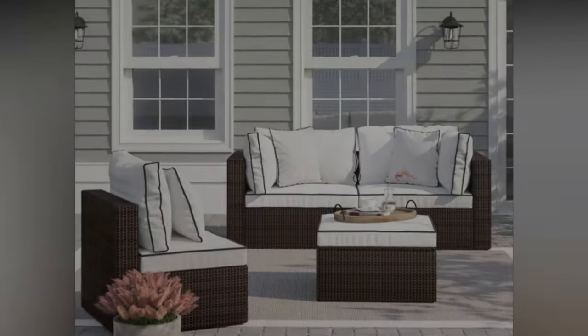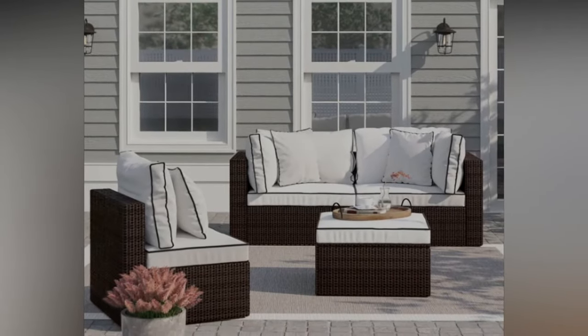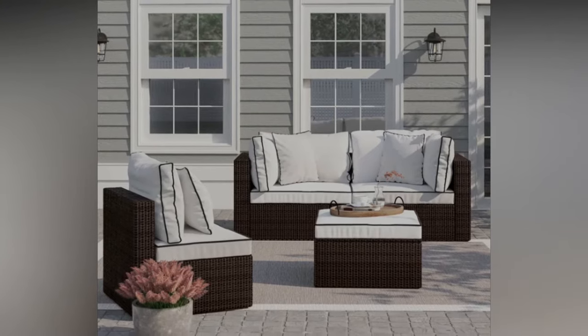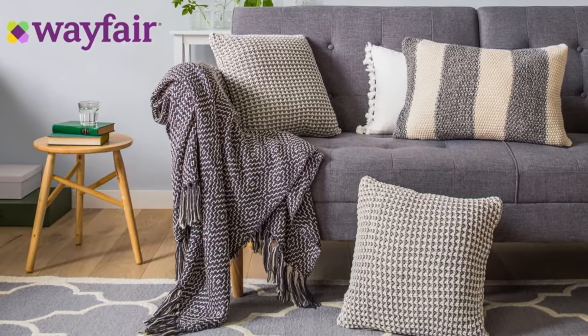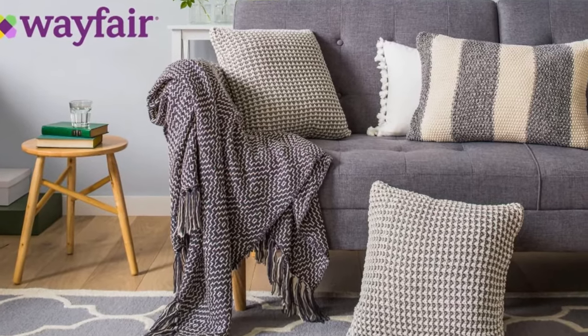This could be an issue with larger patio furniture that requires installation and that you may not be sold on until you sit in it. Before you order your patio set, measure the area you have for it, check for all of the components once it arrives, and inspect items like the cushions and frame to see whether you want to keep it before you put it all together.